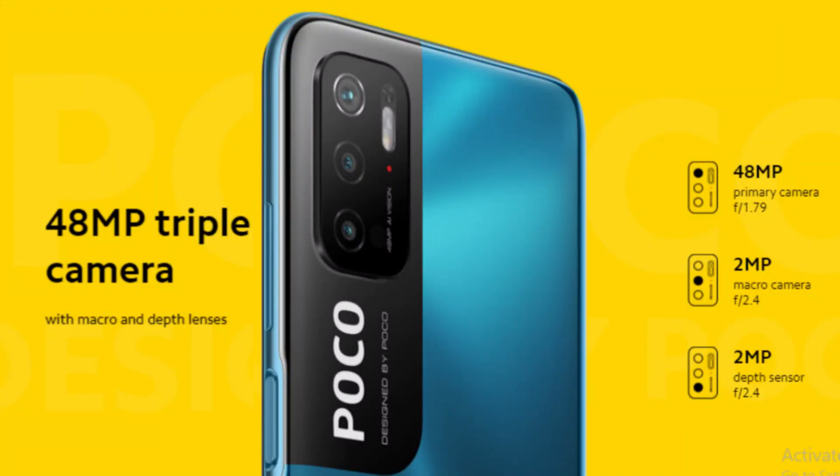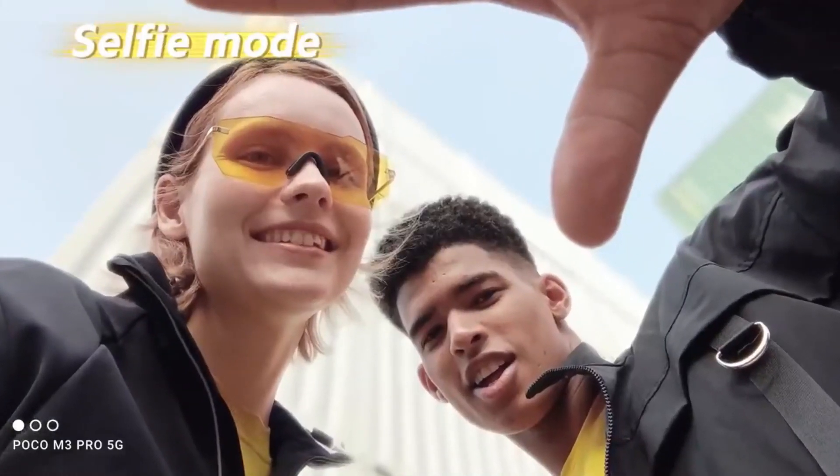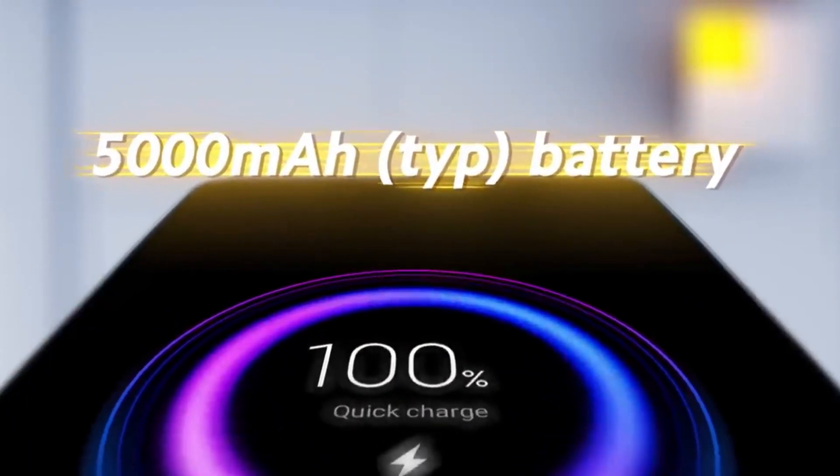On the camera side, it is a triple camera phone. The main camera is 48 megapixels, along with a 2 megapixel macro and a 2 megapixel depth sensor. It supports Full HD video recording. The phone also packs a 5,000mAh battery with 18W fast charging support.